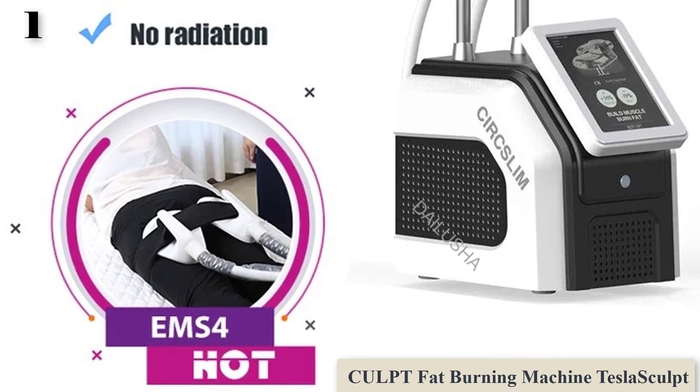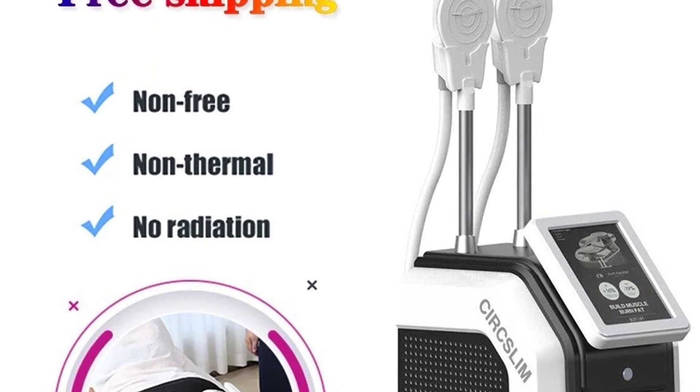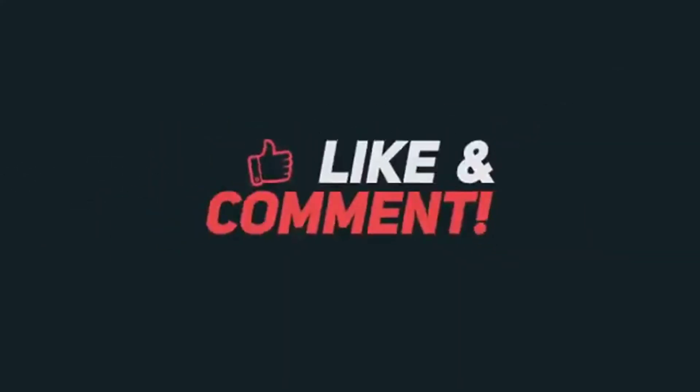Body contouring HIEMT technology for body slimming, firming, and fat burning. Electromagnetic pulses induce supramaximal muscle contractions which force muscle tissue to adapt, leading to an increase in muscle growth while burning fat via lipolysis. Electromagnetic energy breaks down fat in the treatment area, helping you lose stubborn fat around the targeted muscles. So this is the best option for you to buy. Thank you.